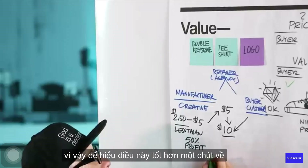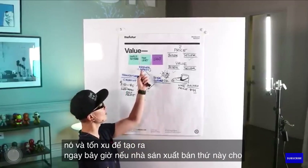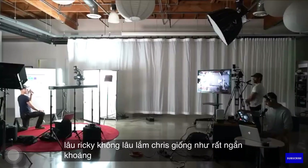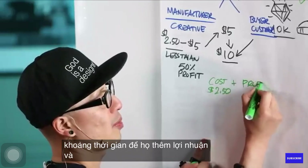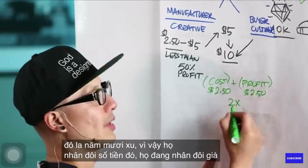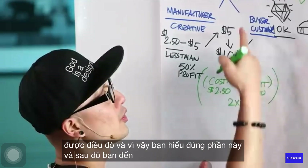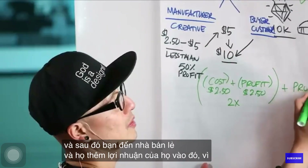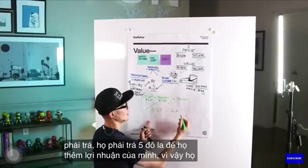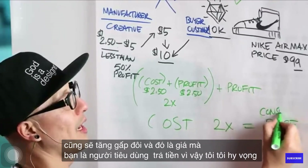To understand this a little better: it costs $2.50 to make. If the manufacturer sold this to the retailer with zero profit in mind, they wouldn't stay in business very long. So they add profit — in this case $2.50 — doubling the cost. Then you go to the retailer and they add their profit to it. It costs them $5, so they 2x it too, and that's the price you, the consumer, pay.